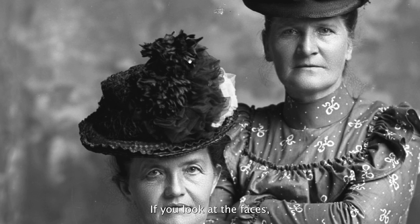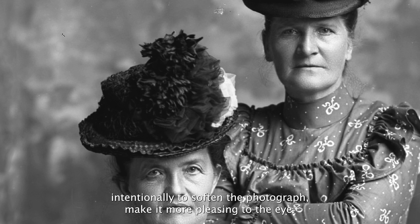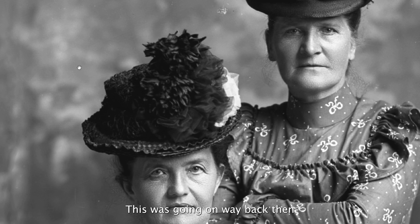And if you look at the faces, you can see there's a lot of retouching here — removal of wrinkles — and they did that intentionally to soften up the photograph, make it more pleasing to the eye. This was going on way back then.